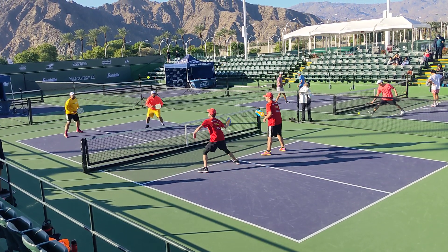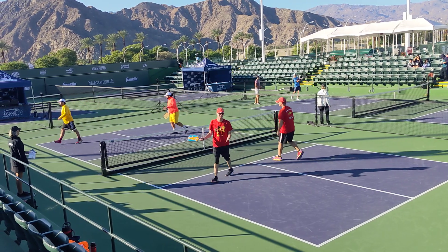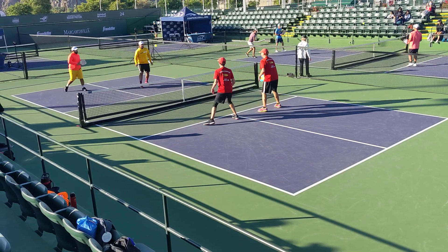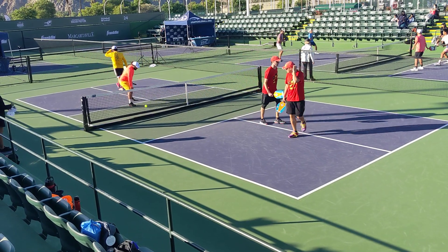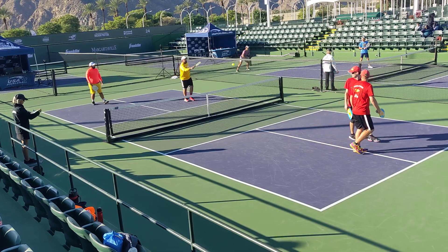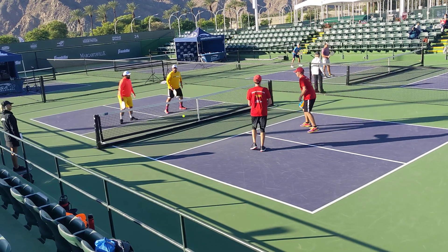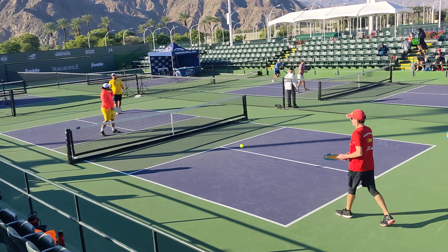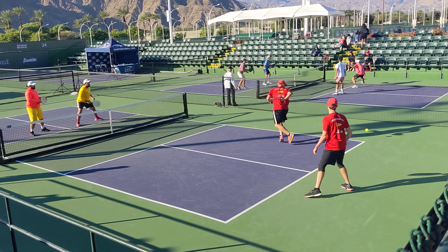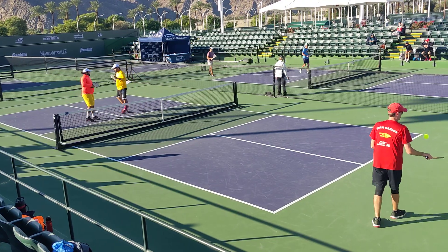6-5-1. Second server, 6-5-2. Side out, 5-6-1. Nice shots, 6-6-1. That ball was out, 7-6-1. That was out, 8-6-1.